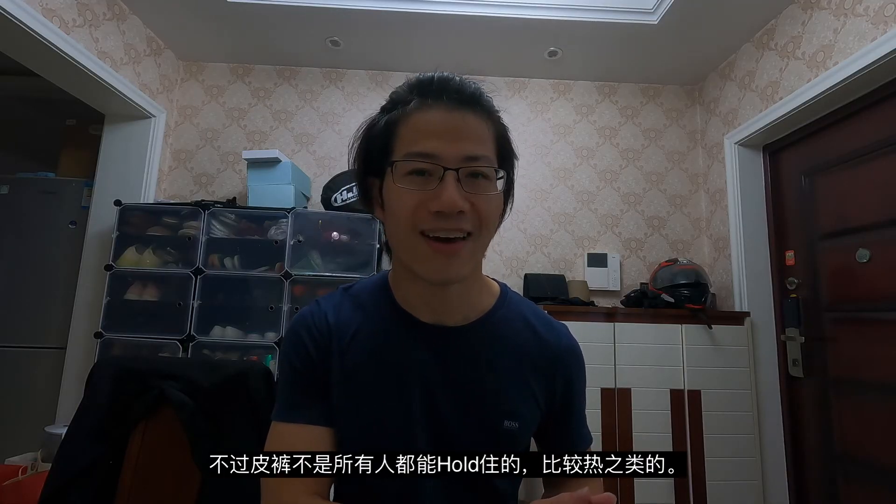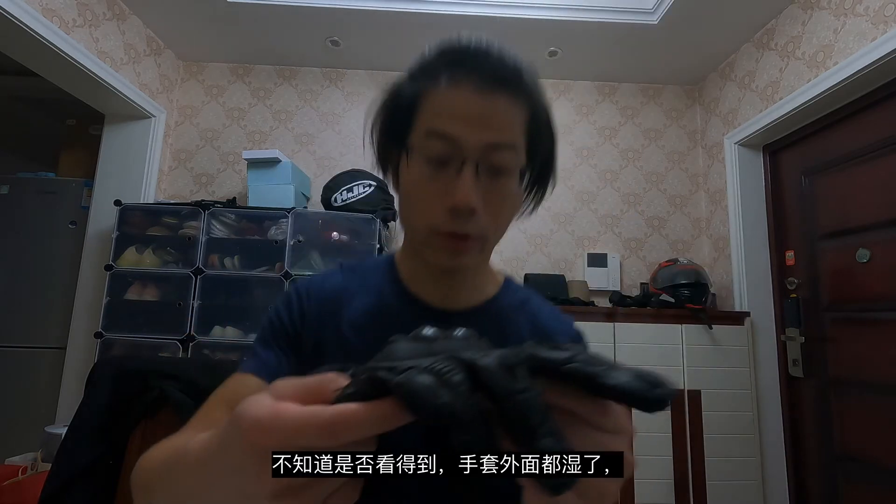Not everyone can handle leather and it's kind of hot. Also about the gloves — if the rain is heavy or you ride under rain for a long time they will be completely wet. You'll need a spare pair.